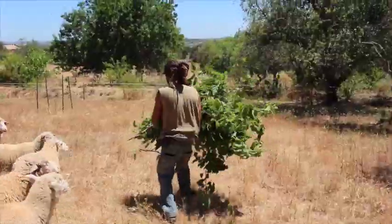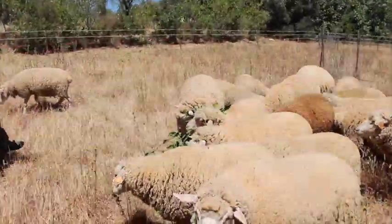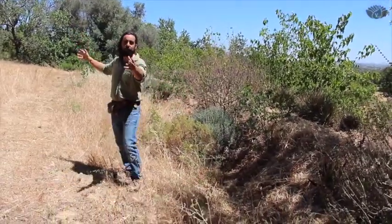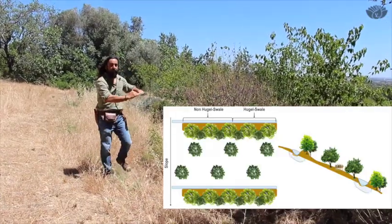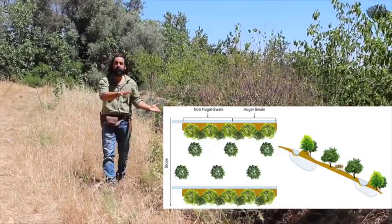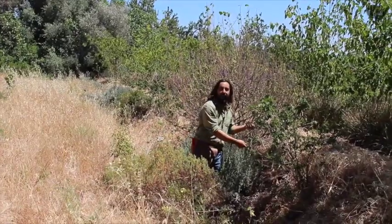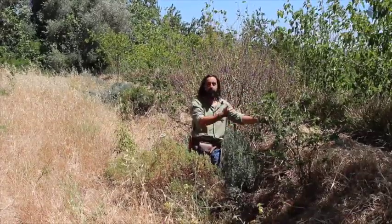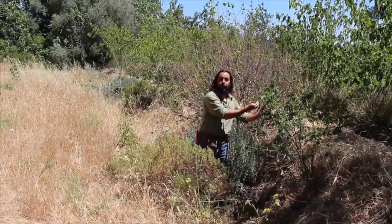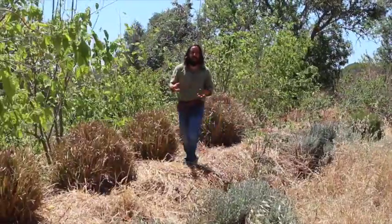This is a swale — part of our rainwater harvesting strategy. It's basically a ditch on contour together with a berm that holds the water when it rains and allows it to sink in and infiltrate the ground, providing connectivity not only of humidity but also of wildlife. On the upper part we're using black mulberry as a fruiting crop, and on the lower part white mulberry as a fodder crop for the animals.